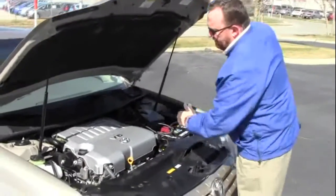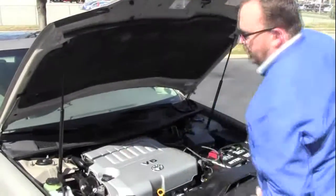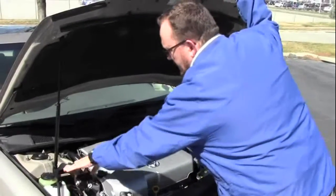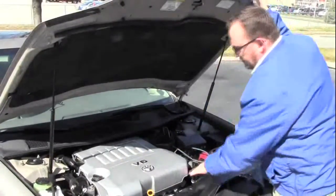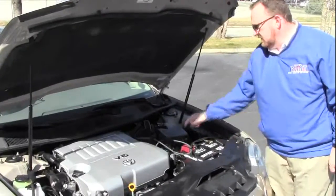Under the hood we have the 3.5 6-cylinder motor. It is front-wheel drive with 4-channel independent ABS brakes. You have a clear reservoir for your windshield washer fluid and engine coolant, power steering and power brakes, insulated dipstick for oil check and fill, transmission check and fill, a maintenance-free battery, and an easily accessible fuse box and air filter.